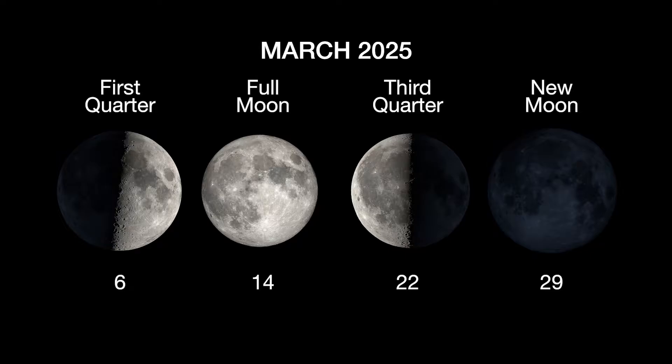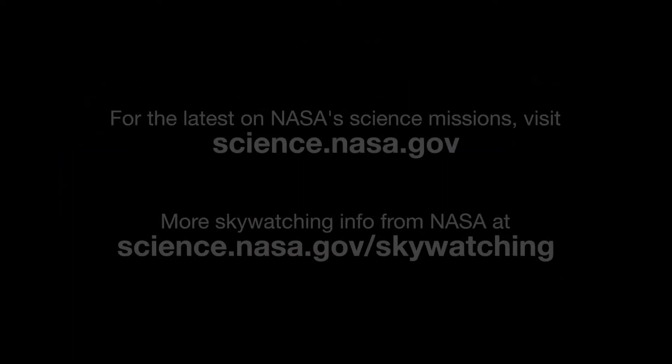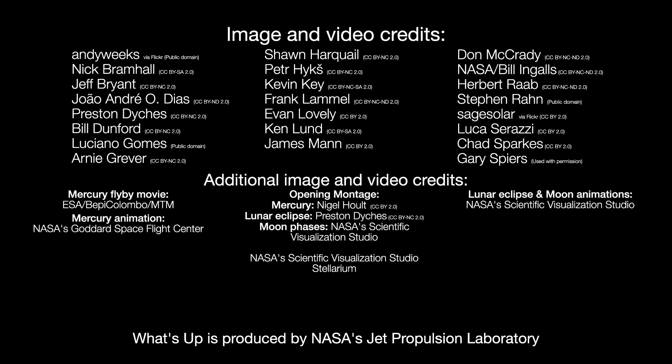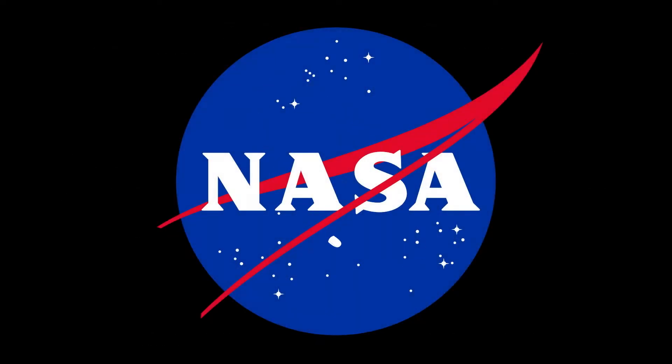Here are the phases of the moon for March. Stay up to date on all of NASA's missions exploring the solar system and beyond at science.nasa.gov. I'm Preston Dykes from NASA's Jet Propulsion Laboratory, and that's what's up for this month.